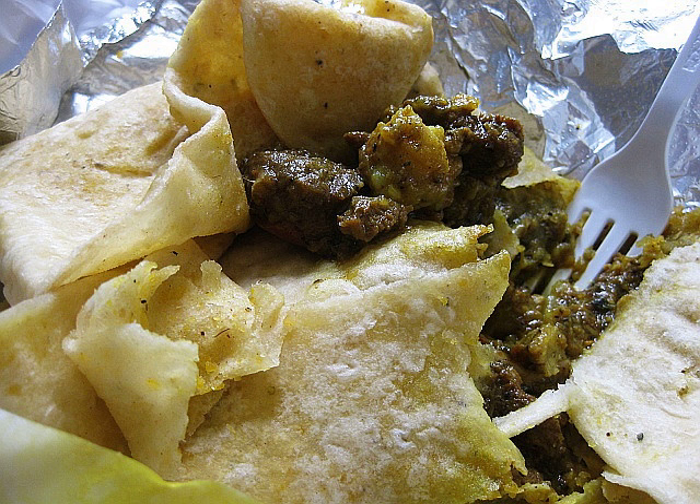Wrap roti, often referred to as a roti, is popular in the Caribbean, consisting of a curry stew folded tightly within a dalpuri or paratha roti. The stew within a wrap roti generally contains potatoes and a meat such as chicken, duck, goat, beef, conch, or shrimp.